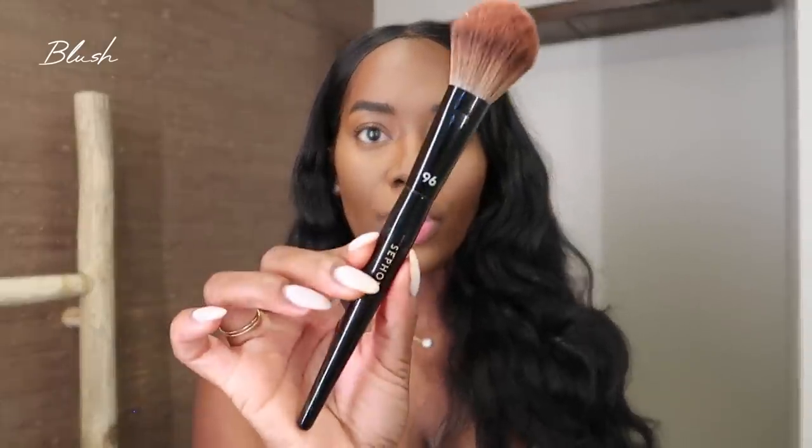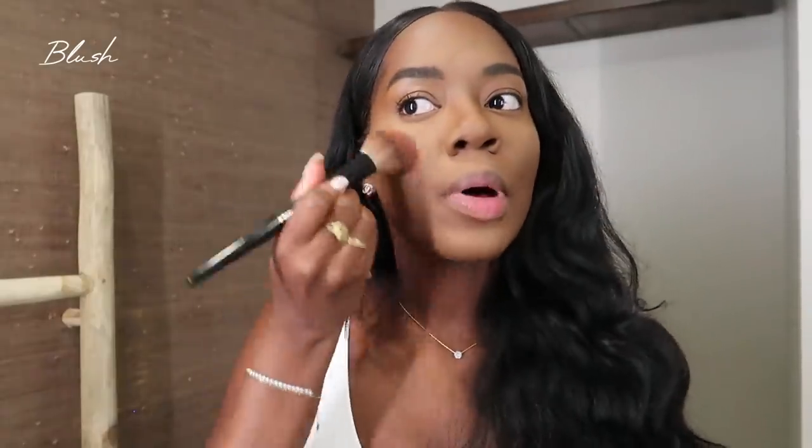Another new product I'm using is my Pat McGrath Labs Blush in the shade Paradise Venus — the most gorgeous rose color ever. I'm using my Sephora 96 brush, which is a pro blush brush. When I do my blush I try to apply it on an angle, not flat. I always overdo it with blush because I love it — blush is probably one of my favorite makeup products. I'll also dust a little bit on my nose.